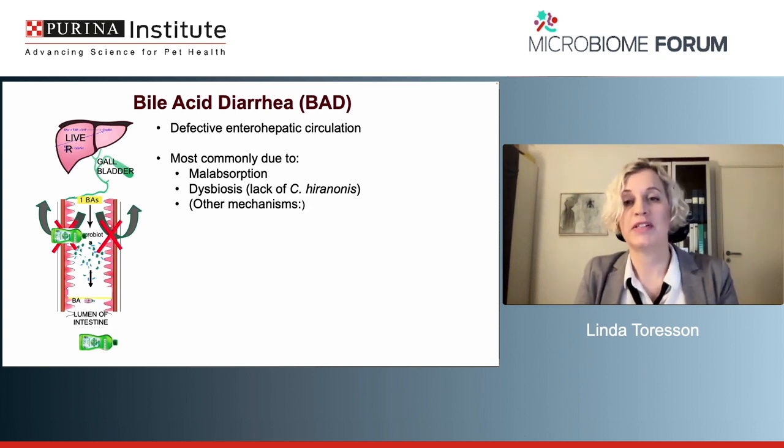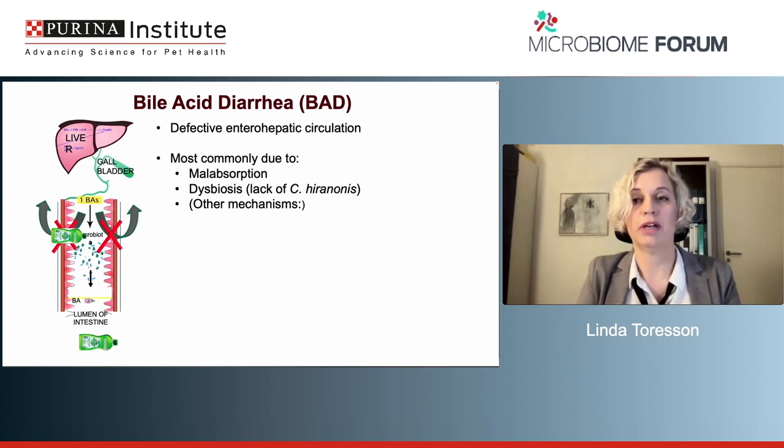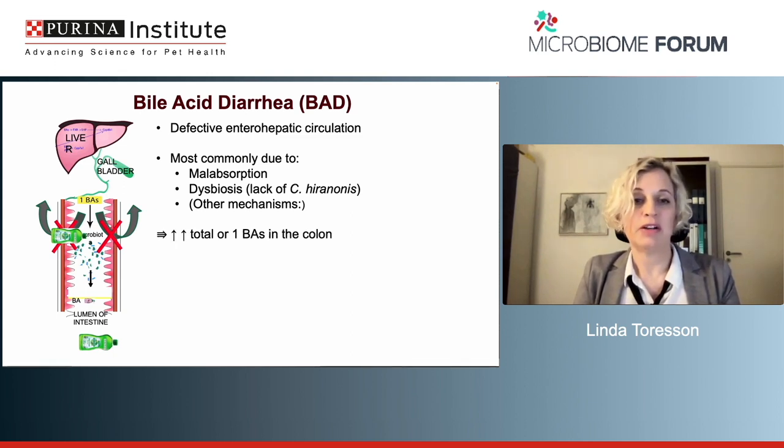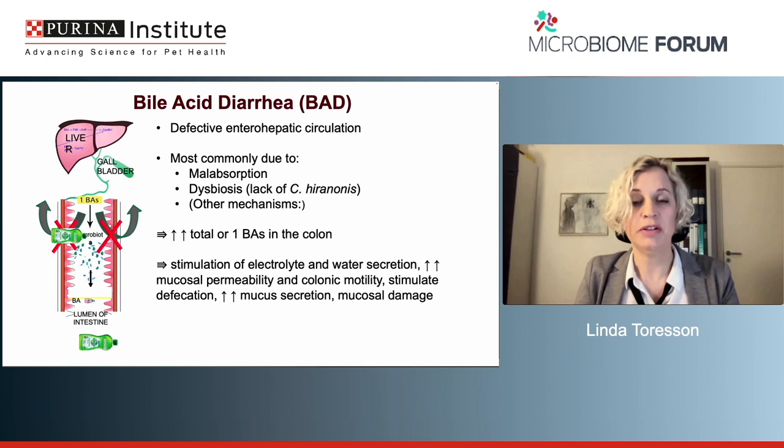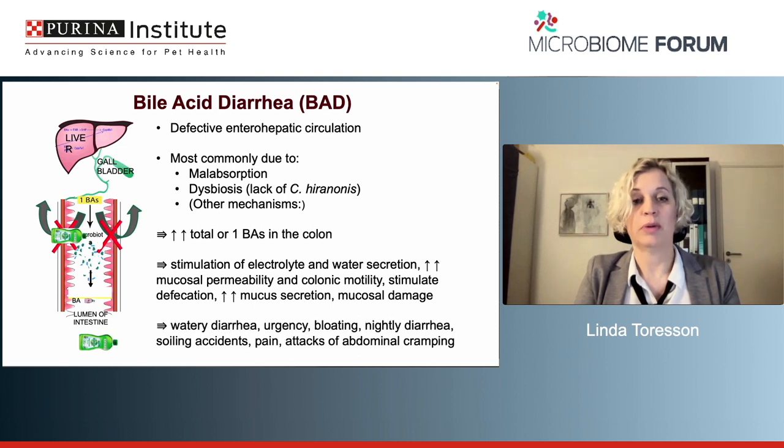In bile acid diarrhea, the main problem is a defective enterohepatic circulation. The most common reasons are malabsorption — typically due to inflammation or cancer — and dysbiosis, often both simultaneously. If we are lacking Clostridium hiranonis, we cannot convert primary bile acids to secondary bile acids, resulting in a larger pool of primary bile acids and a smaller pool of secondary bile acids. Other mechanisms include defective feedback inhibition of bile acid synthesis, genetic variations of ASBT, and upregulation of membrane-bound bile acid receptors. The net effect is increased primary bile acids in the colon, stimulating electrolyte and water secretion, increased mucosal permeability, colonic motility, mucus secretion, and leading to mucosal damage. In humans, this presents as watery diarrhea, urgency, bloating, nightly diarrhea, soiling accidents, and abdominal cramping.